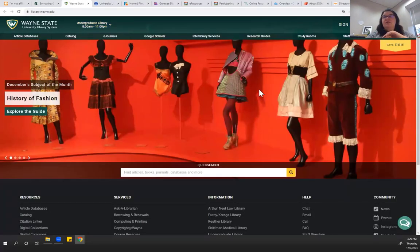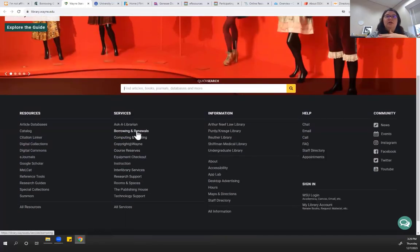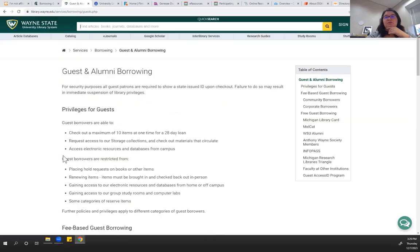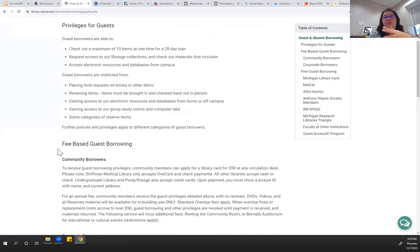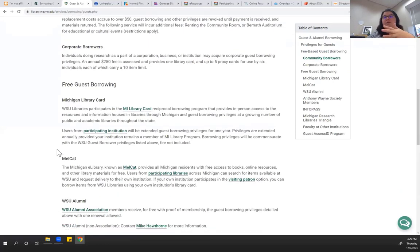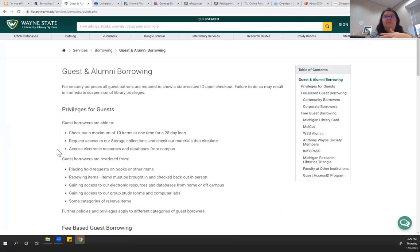Similarly, at Wayne State, if you go to Services and then Borrowing and Renewing, they should be able to tell you about guests and alumni — what they would be able to offer, if there's any fee-based things for community borrowers or corporate borrowers, and what happens when you get a library card through them.